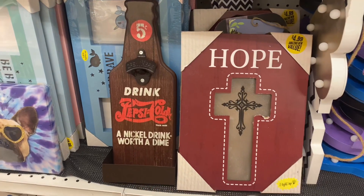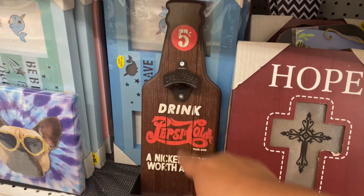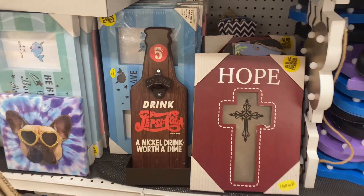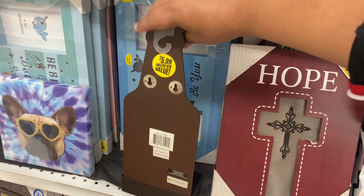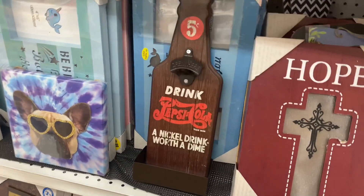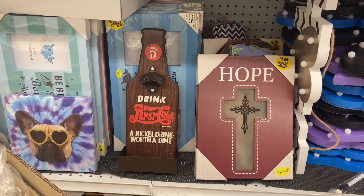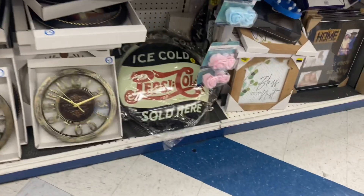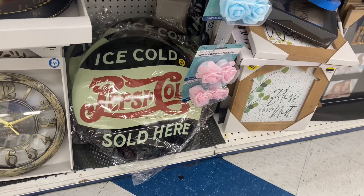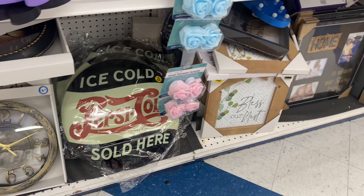How cool is this little Pepsi Cola sign? I think you can actually even use it as a bottle opener. That is so stinking cool — $4.99. I would actually love that but sadly, because I am traveling, I can't probably fit this in my suitcase. And they also have the 'Ice Cold Pepsi Cola — Sold Here' sign. It's so cool if you guys are into vintage things.